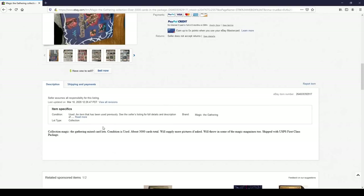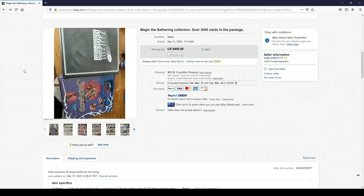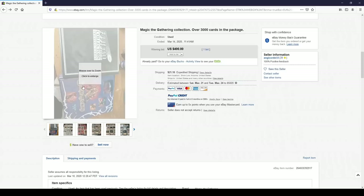Take a look first at what it is — about 3,000 cards total. They said they'd supply more pictures if asked, and throw in some magic magazines too. I did ask for more pictures but they never responded. That should have been a red flag, but I just couldn't handle my curiosity so I went for it anyway.